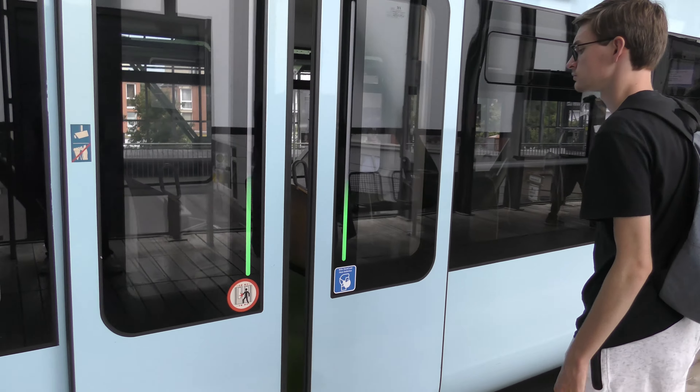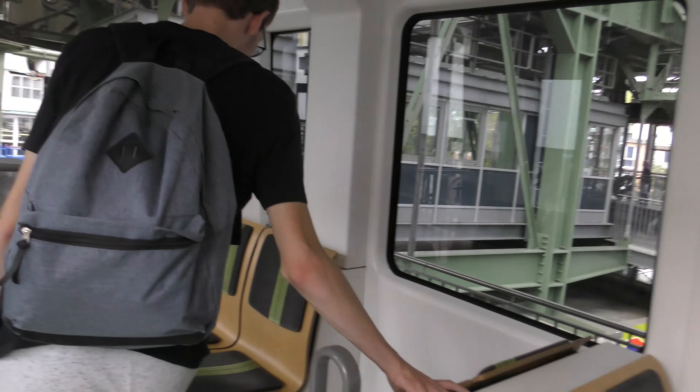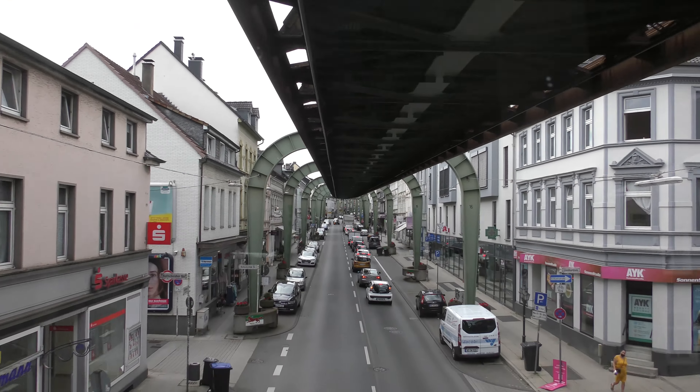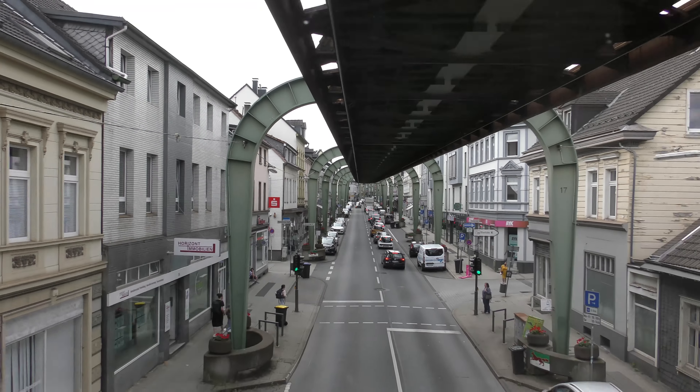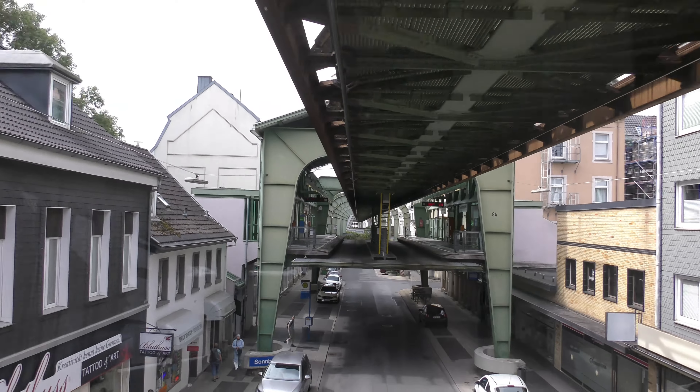Right now we are in Vohwinkel and we are going to drive the whole line to Oberbarmen. This monorail does have a driver, but you can look out at the back. This thing is called the Schwebebahn and in the first part we swim above the street. By the way, I liked it so much that I have shot way too much footage, though the extra scenes videos should appear right now.